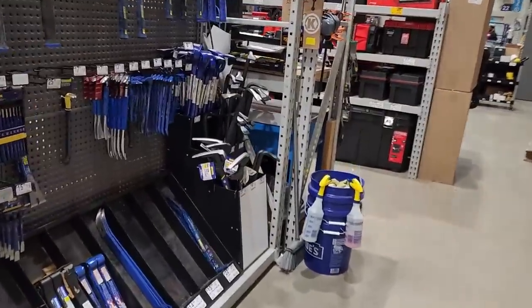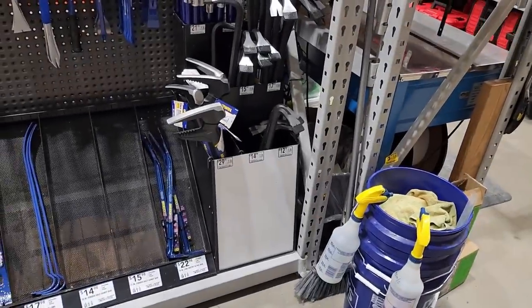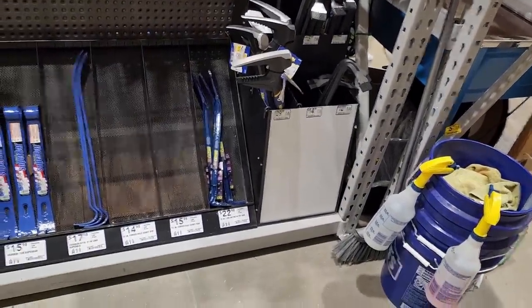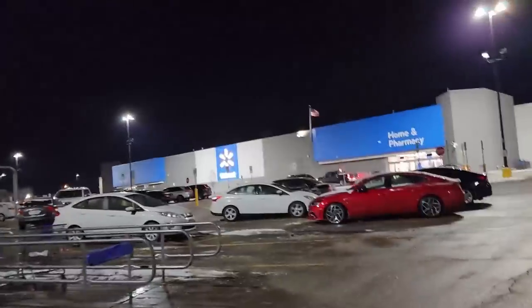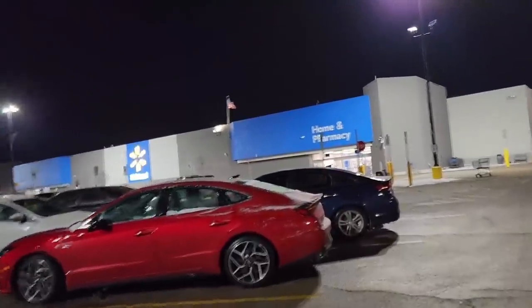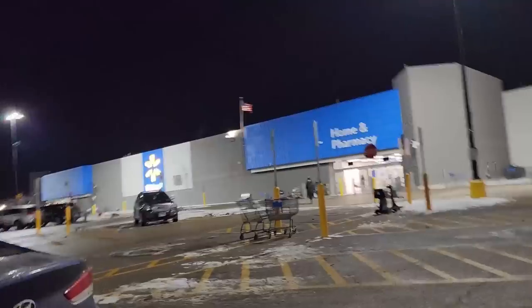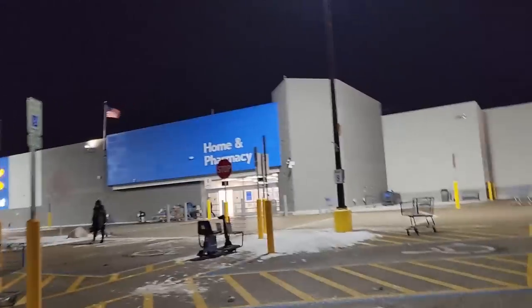Leaving Lowe's and heading to the next stop — Walmart, described as 'hell on earth.' The Walmart logo gets commented on — they wonder if the symbol is supposed to be a sun or a pentagram. Inside they go.